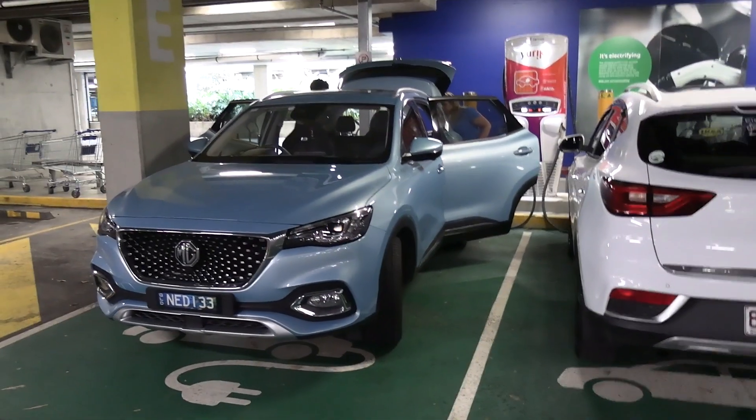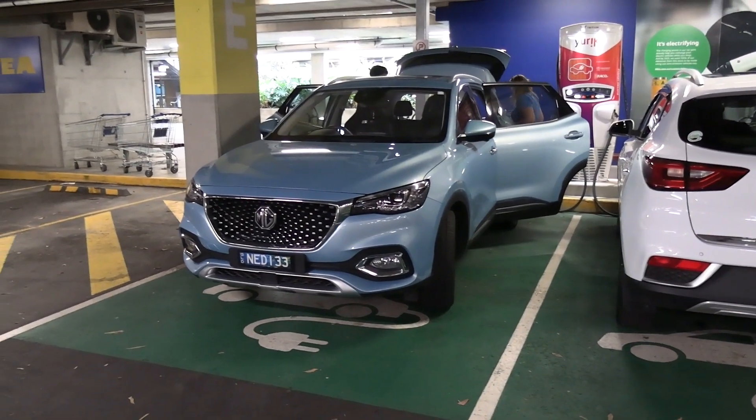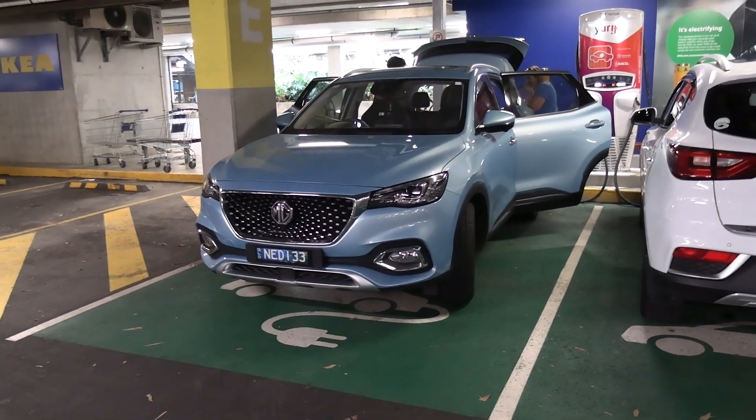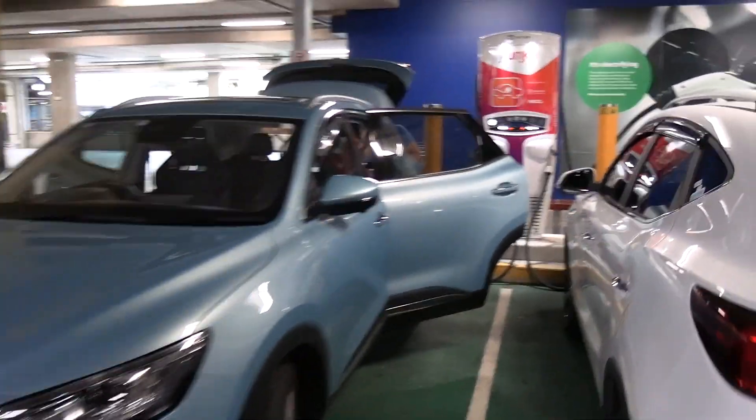As an example, here we are at my local IKEA and we've got a couple of problems here. We've got a non-EV who's iced the EV charging spot — that's a petrol MG ZS, but they've parked in the EV charging spot.